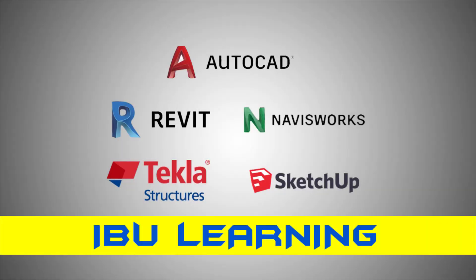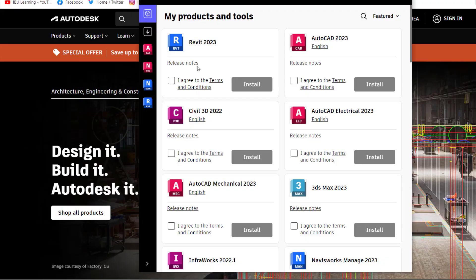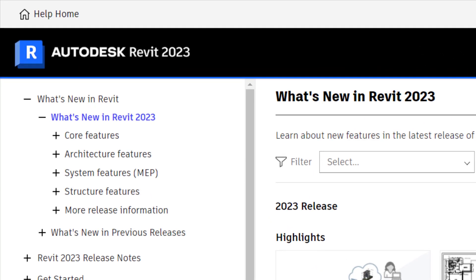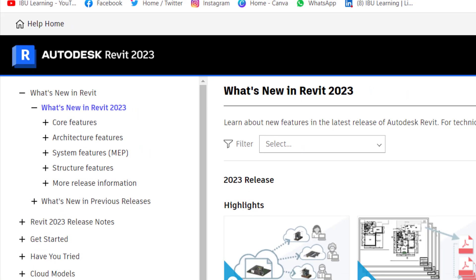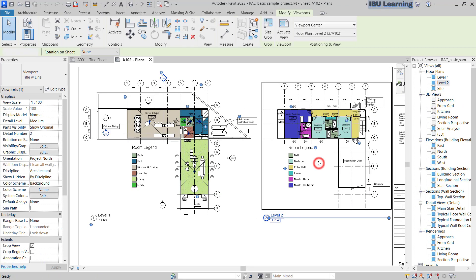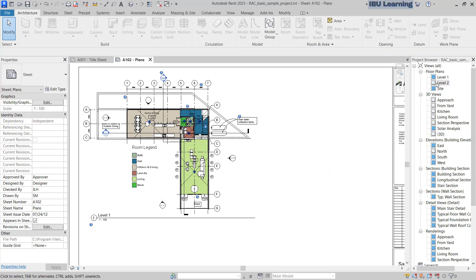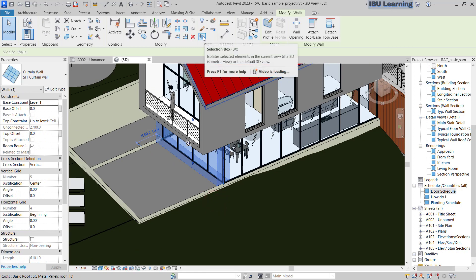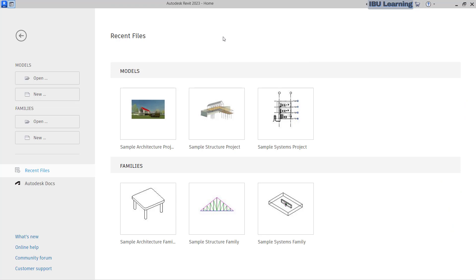How are you guys? This is IbuLearn, the place to develop your CAD skills. Autodesk has launched Revit 2023. You can get it from the Autodesk website. After exploring the new updates of Revit, I am here to show you the top five best new features which you will definitely like. I already have Revit 2023 open and I'm going to open the sample architectural project.